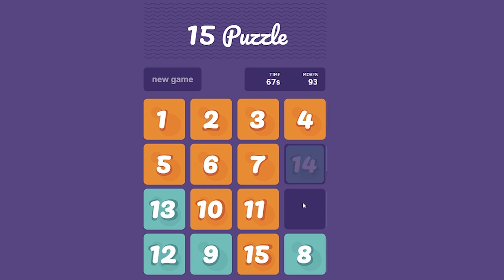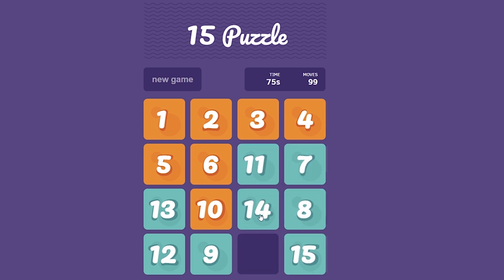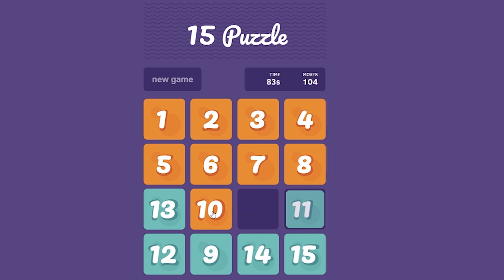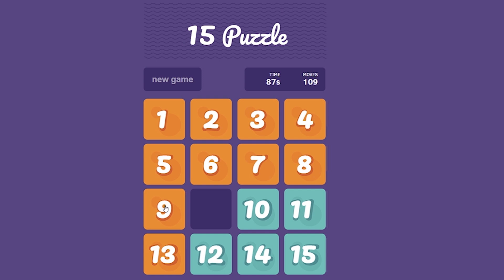Maybe this is not the quickest method. Number eight is in its place, and now we can make this knight move. There we have it. Now we have also managed to complete the second rank.